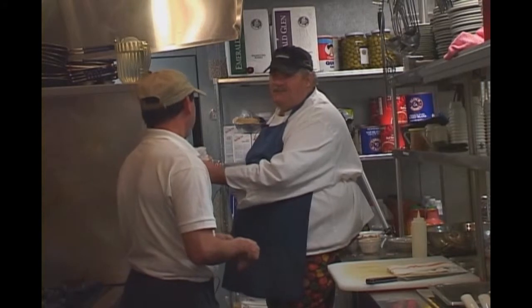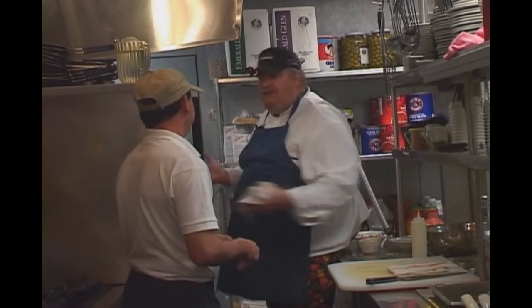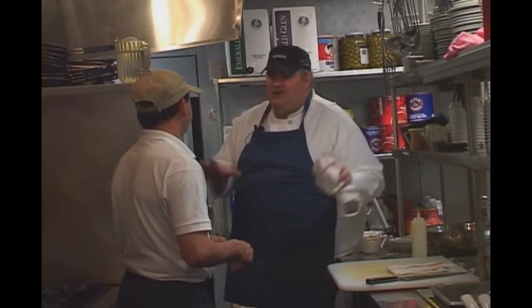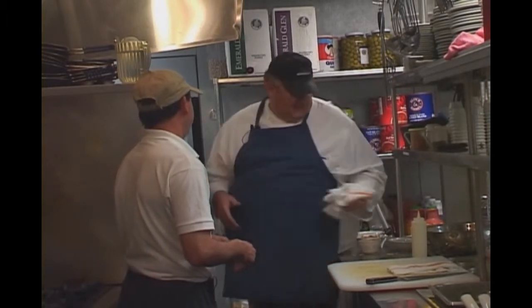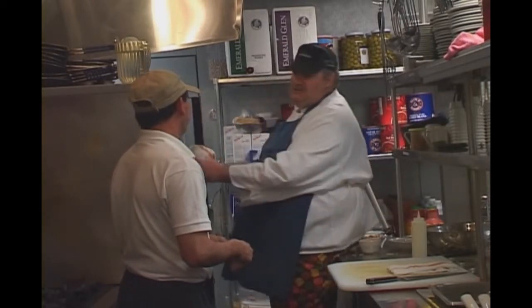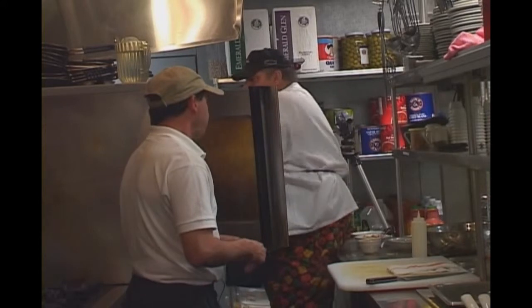It's basically all American cuisine. I put my own creative twist on it — I like to do stuff that's a little different than the normal person. Like the nachos with the smoked cheese. I don't think you can go anywhere else and get smoked cheese on your nachos.